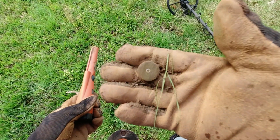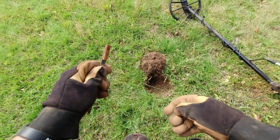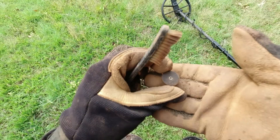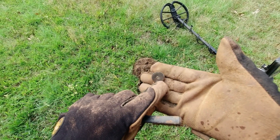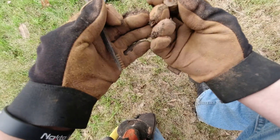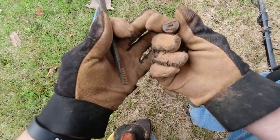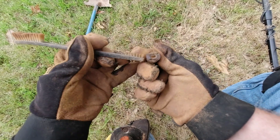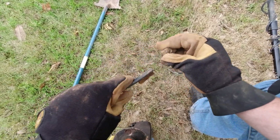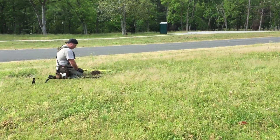I got a 12 gauge shotgun head stamp. These are neat to find because shotguns go back to the 1800s. I can see '12' right there — almost says 'LAX' maybe. I also got a 20 gauge right here — it says 'Monarch' right there. I don't know when they made those, but pretty cool.